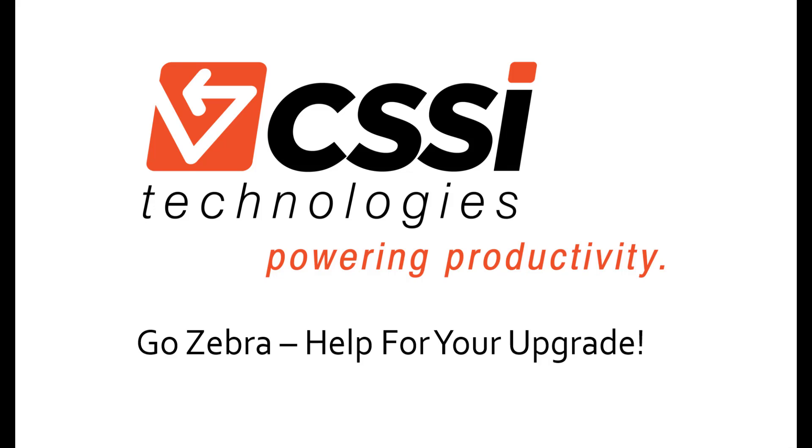Hi there, this is Joe from CSSI, here to discuss the GoZebra program for 2021, to help you refresh your mobile technology for less cash out of pocket.